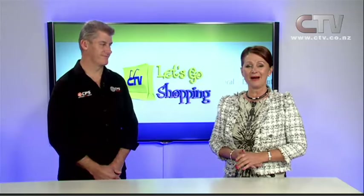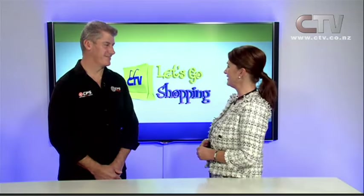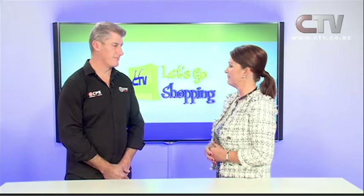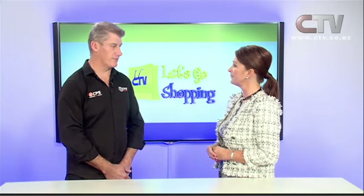I'm joined now by Murray from CPS Solar. Tell me a little bit about the very early beginnings of CPS. Okay, so CPS — we're a family-owned company based in Christchurch. We have five staff members that work for us. All our work's done in-house. We take pride on not having subcontractors working for us. That's a big bonus today. And my background is I'm a qualified electrician.